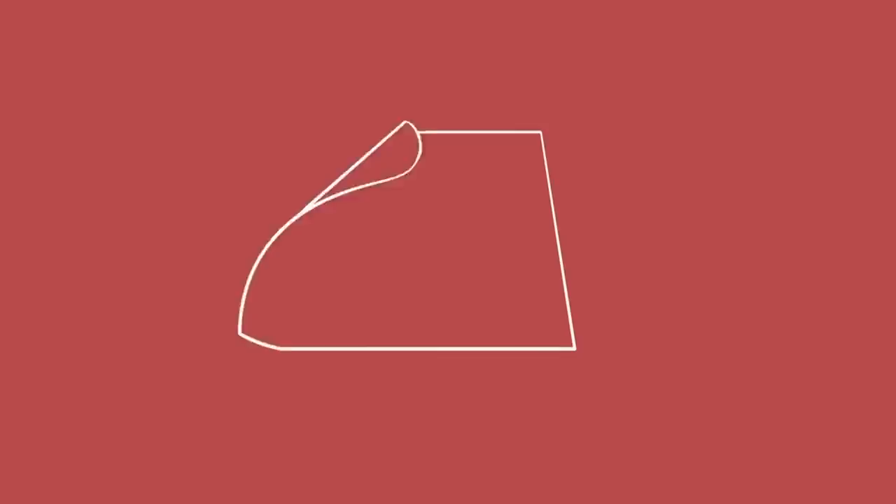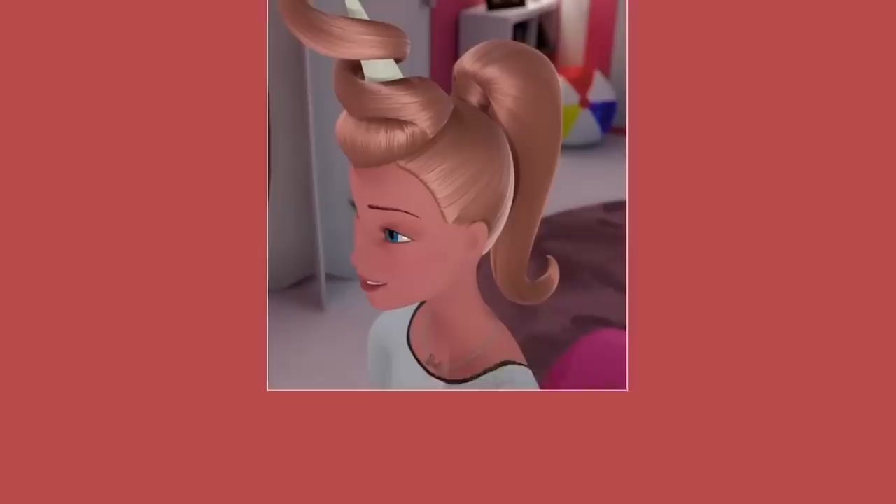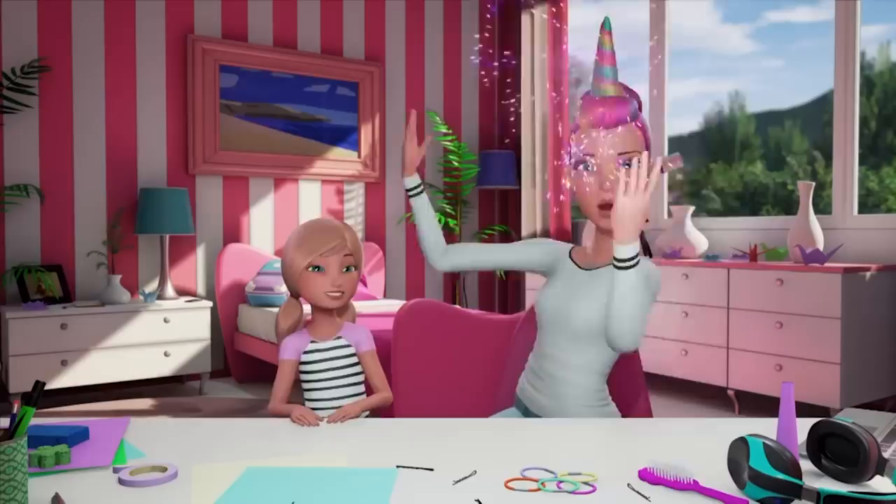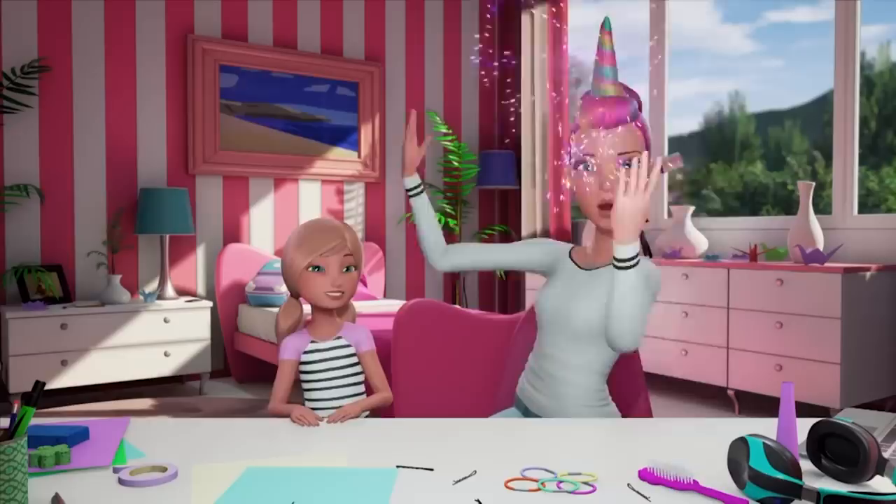Now for the horn. Take your square cardstock and roll it into a cone, then secure it with tape. Then wrap the hair around the cone and secure it with a bobby pin. And tada — unicorn hair! So what do you think, Barbie? I love it. It makes me feel like anything is possible, because that's how it feels to be a unicorn. Oh, you look so pretty. Thank you, Chelsea. Can you do my hair like this every day? Of course!